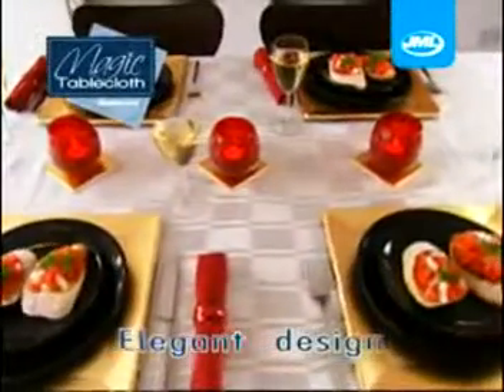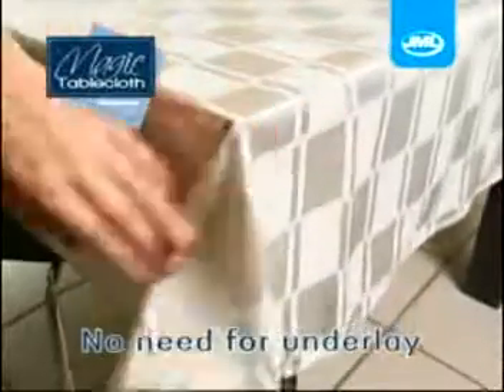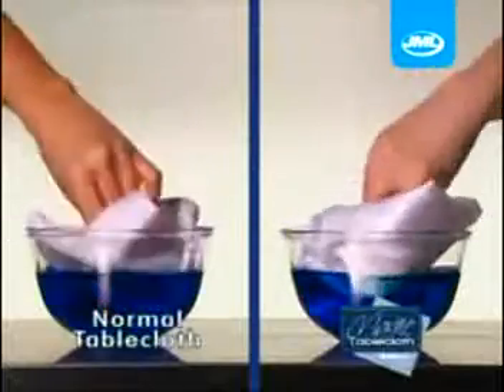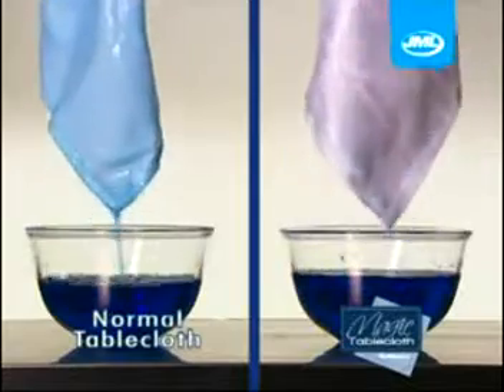Its classically elegant design means that you can dress up your table while being confident that it's clean and protected, with no need for underlay. Just look how quickly spills and stains soak into normal tablecloths compared to the magic tablecloth.